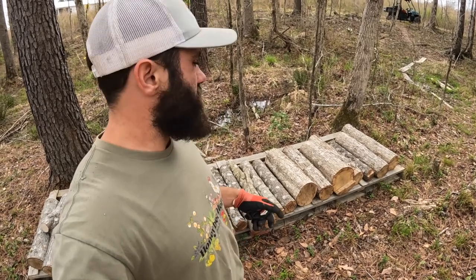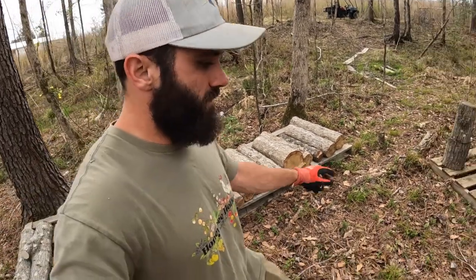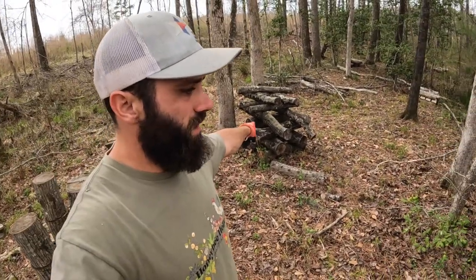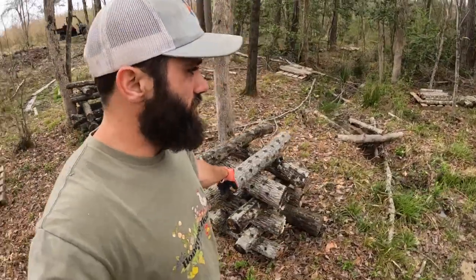These logs right here are shiitake. Chicken of the woods, tiger sawgill already been colonized and stacked up — these are shiitake, these should be fruiting pretty soon.